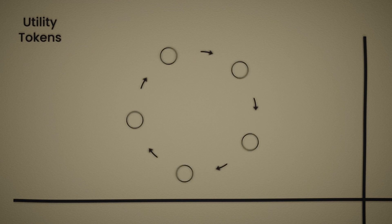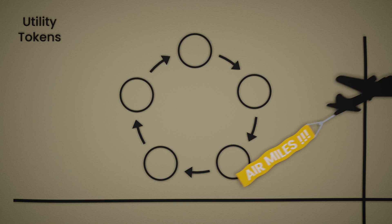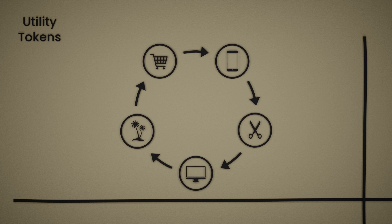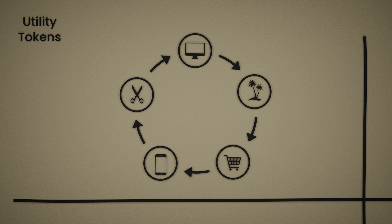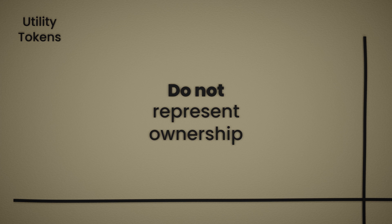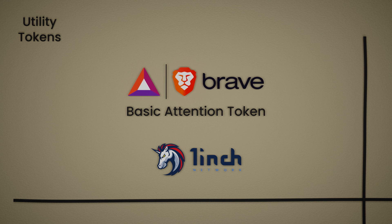Utility tokens have value only in their respective ecosystem, much like air miles are tied to a specific airline. These tokens can be used to buy products or services from a specific company or in a particular ecosystem, but they do not represent any ownership of that company or ecosystem. Examples would be the 1inch token that powers the decentralized exchange with the same name, and BAT or Basic Attention Token — a reward token for Brave browser users.